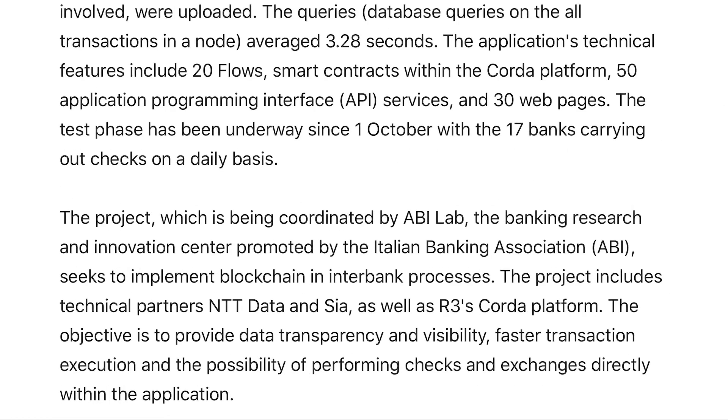The test phase has been underway since October 1st, with 17 banks carrying out checks on a daily basis. They found the average time frame for these particular queries is roughly 3.28 seconds. We know that when it comes to transferring value, XRP is getting around that same time frame — around 2 to 3 seconds for the transfer phase. It's very interesting how a lot of this information is correlating together.